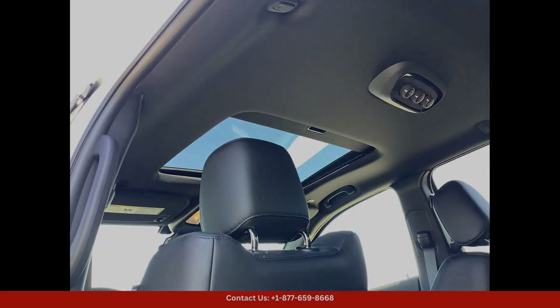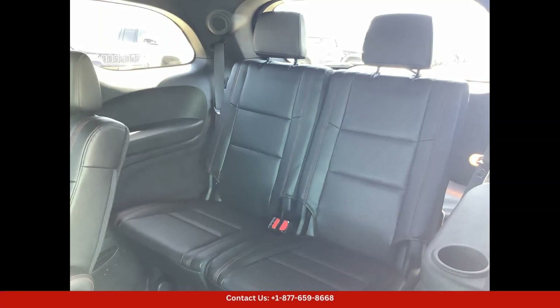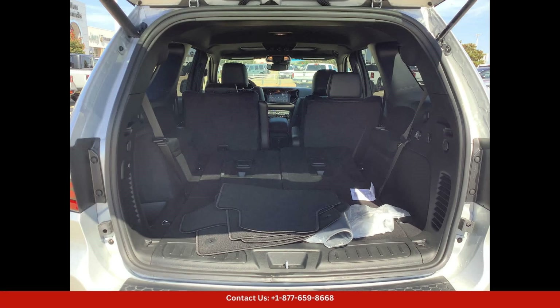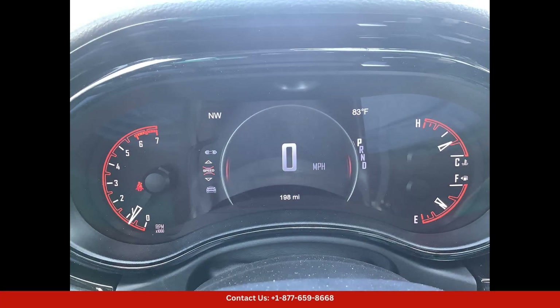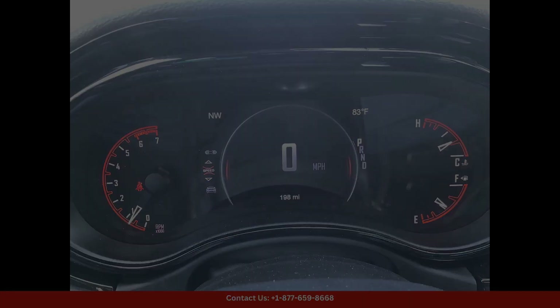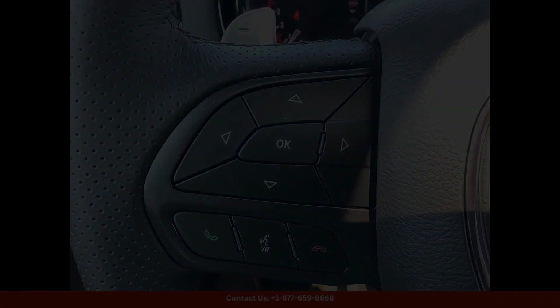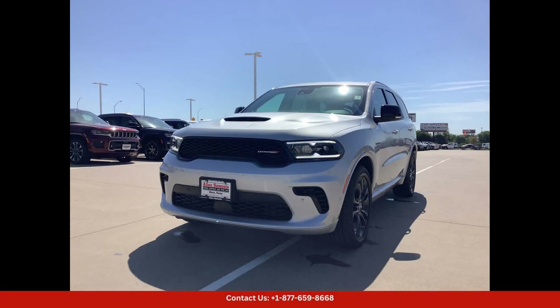Under the hood, you will find a powerful and responsive engine that delivers excellent performance on the road. The RT Plus trim level adds even more features and upgrades, making this SUV a top choice for drivers who want luxury and power in one package. Inside, the Durango RT Plus offers a spacious and comfortable cabin.